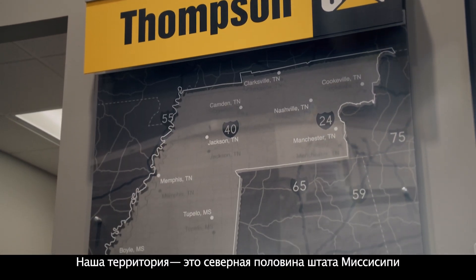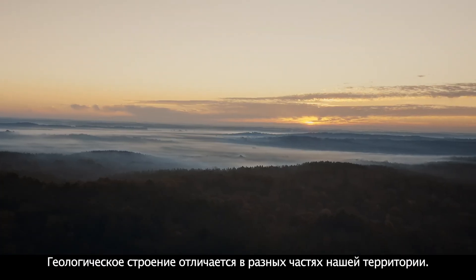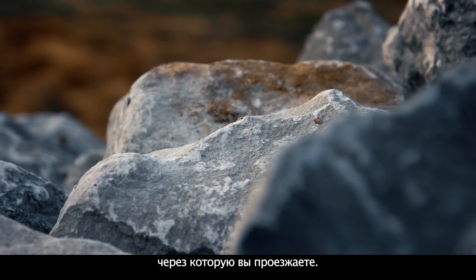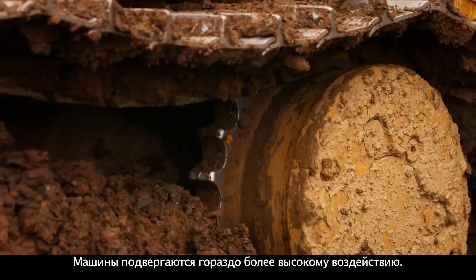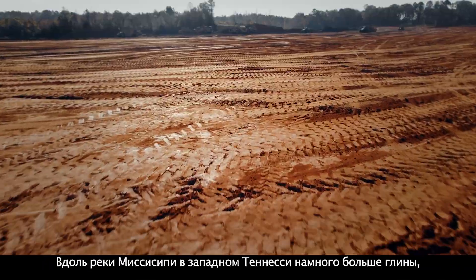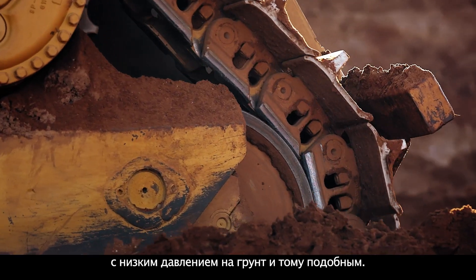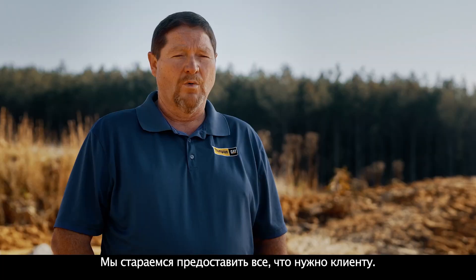Our territory is the northern half of Mississippi and the western two-thirds of Tennessee. The geology is different in different parts of our territory — the terrain is just totally different from each community you go through. We've got some of the hardest limestone in the world in the Nashville area, where machines are subjected to a lot more high impact. In Mississippi and west Tennessee, we have a lot more clay, so there we have to equip our machines with low ground pressure tracks and things like that. Whatever the customer needs is what we try to provide.